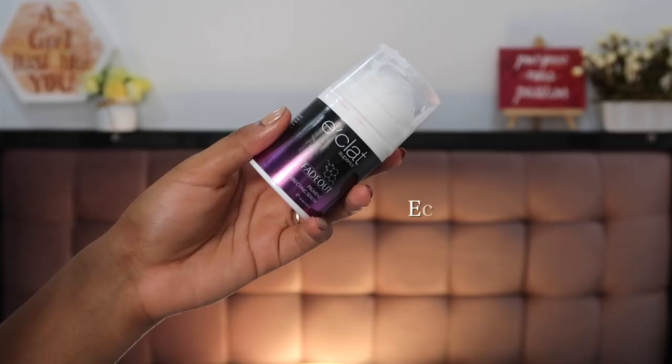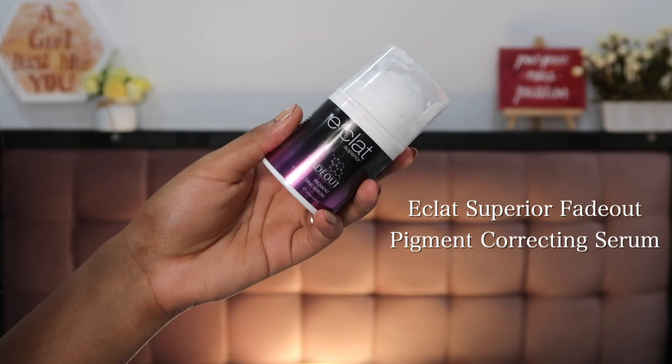The first product I want to talk about is the Eklat Superior Fade Out Pigment Correcting Serum. The main key ingredients in this product are azelaic acid, tranexamic acid, and 5% niacinamide. This is my hero product from today's video, honestly speaking.